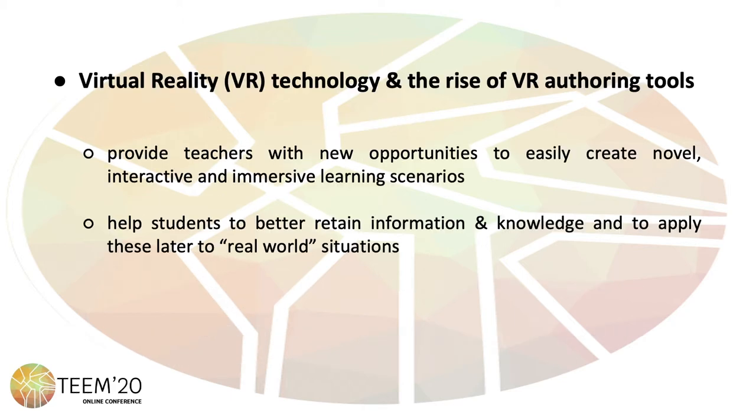In this context, the use of virtual reality technology and, specifically, virtual reality offering tools provide teachers with new opportunities to easily create novel, interactive and immersive learning scenarios, while at the same time helping students to better retain information and knowledge and to apply this later to real-world situations.